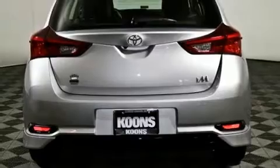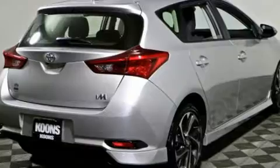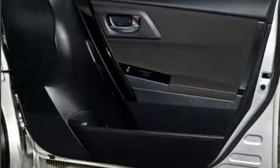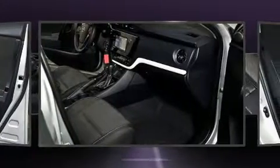Storage solutions are integrated throughout the interior, demonstrating thoughtful attention to detail. Audio features include an AM-FM radio and six speakers, enhancing the audio experience throughout the interior.